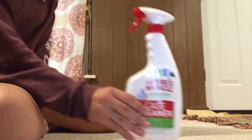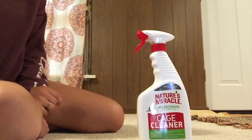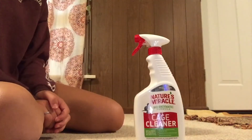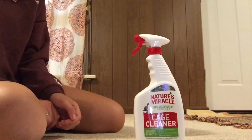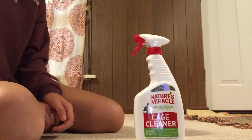Next I just have some Nature's Miracle Small Animal Formula Cage Cleaner. I've heard really good things about this stuff — I've heard the smell just kind of goes away after a few seconds, which is what I'm looking for. I've been using half and half vinegar and water and it honestly just smells really bad to me.